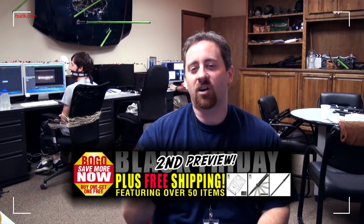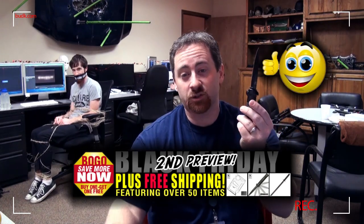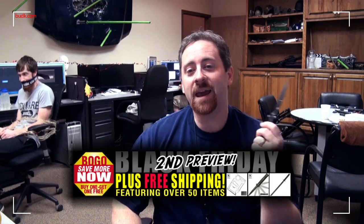What about the micarta handle blast stiletto, reminiscent of the knives of 1950s gangsters? This stiletto is the perfect gentleman's knife. Perfect for BOGO — buy one get one — with free shipping.